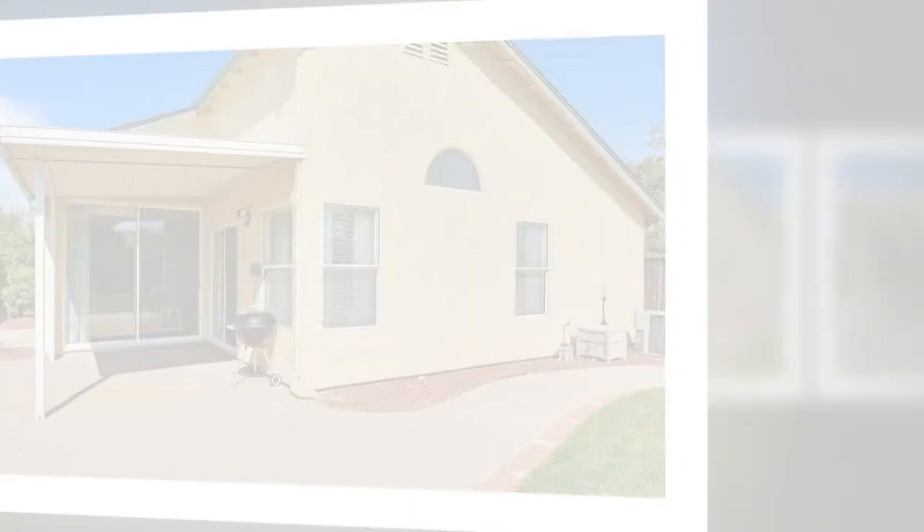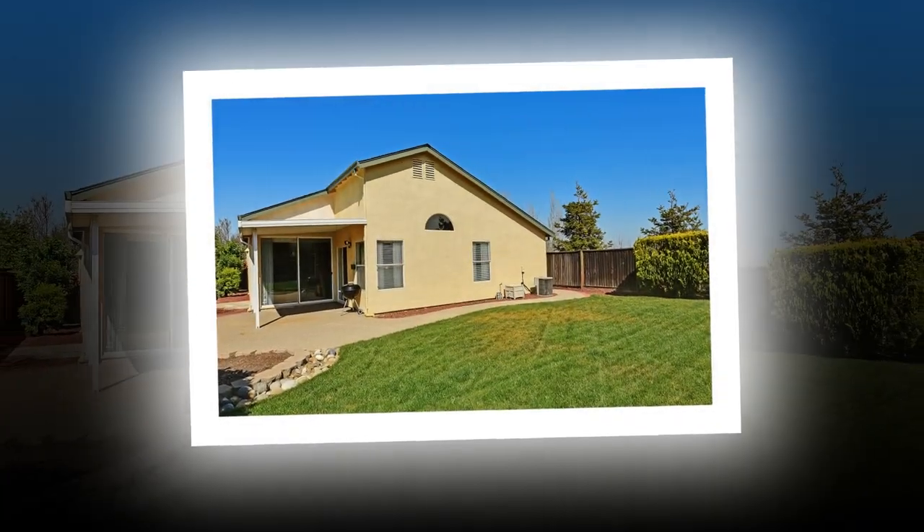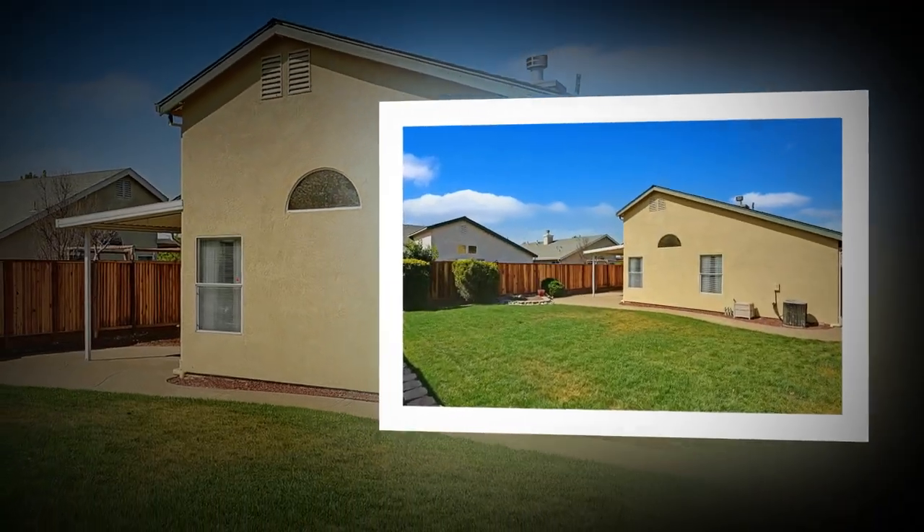The home is being sold as is. Please follow us on Facebook at Bay Area Real Estate Today for up-to-the-minute information on this home.